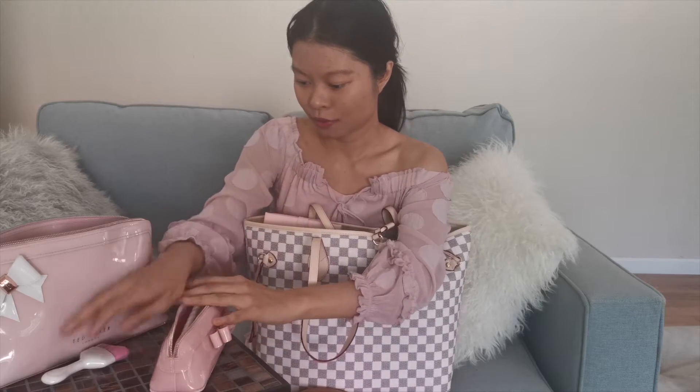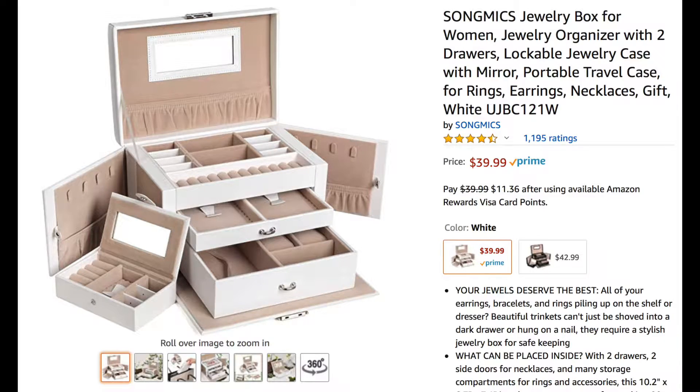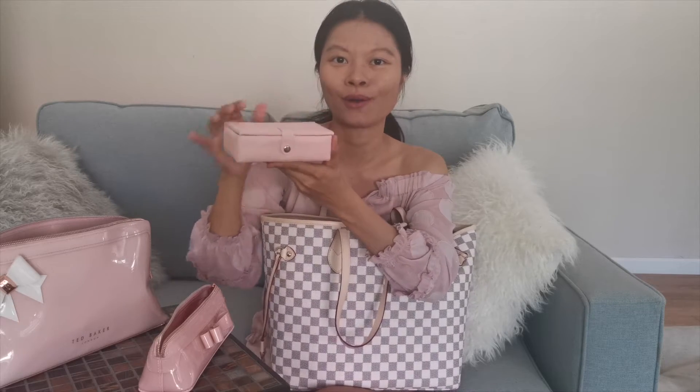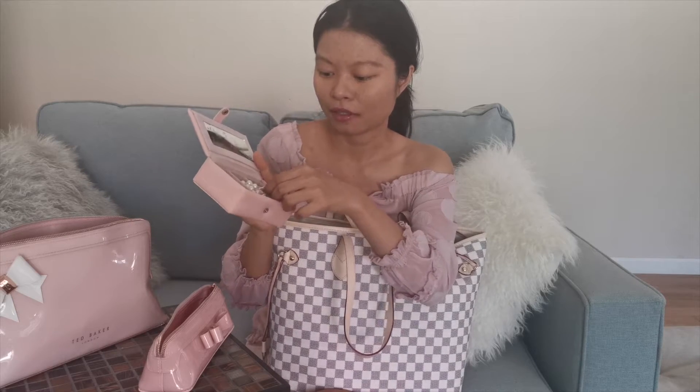Next is another pink case — my travel jewelry case. I have a whole set of this and will link it below. It comes with a larger jewelry case for home storage and this smaller one for travel. It has a snap closure and is very well contained.